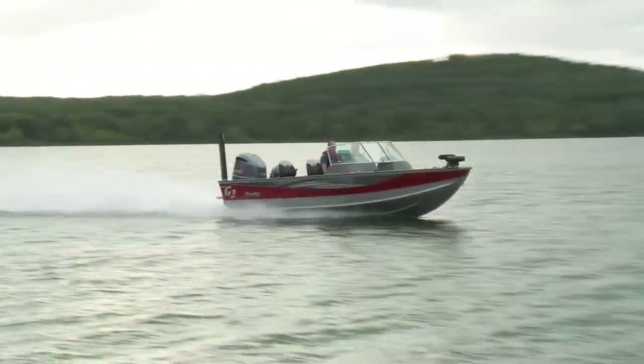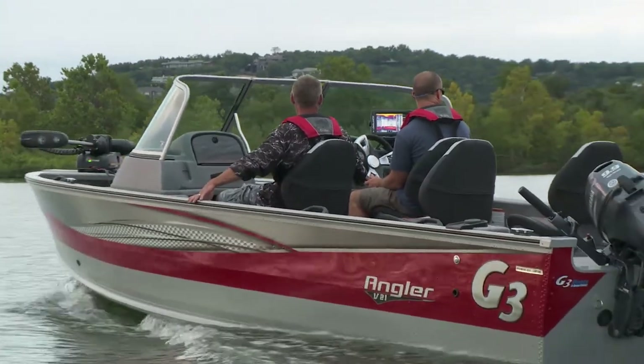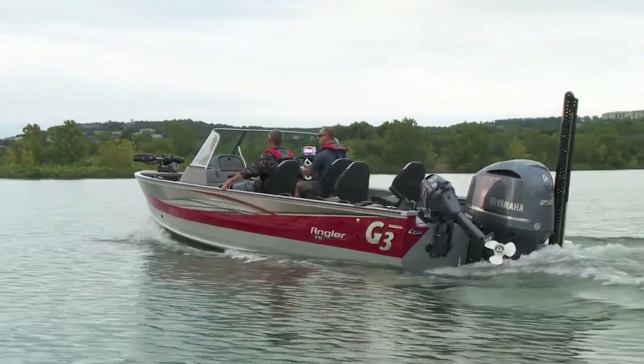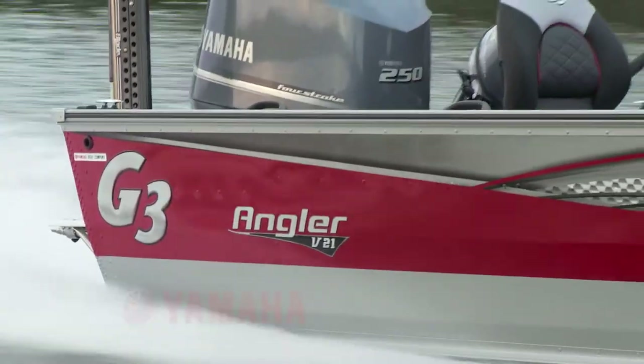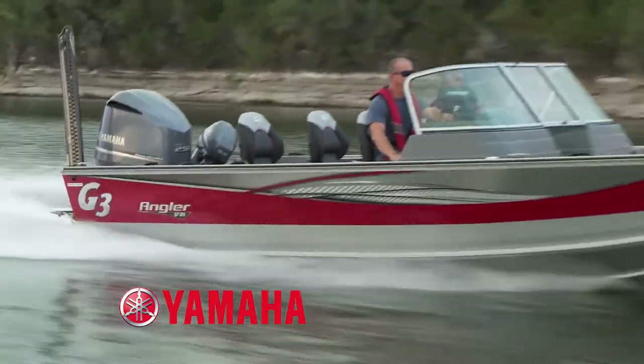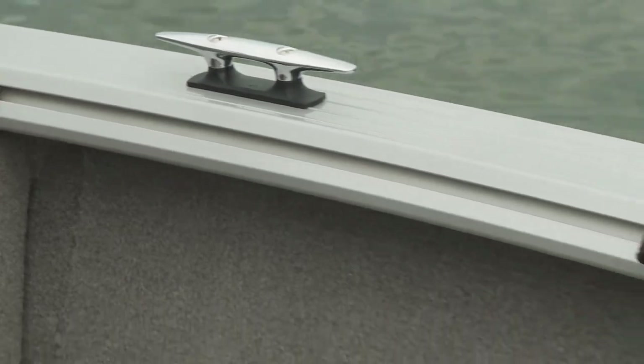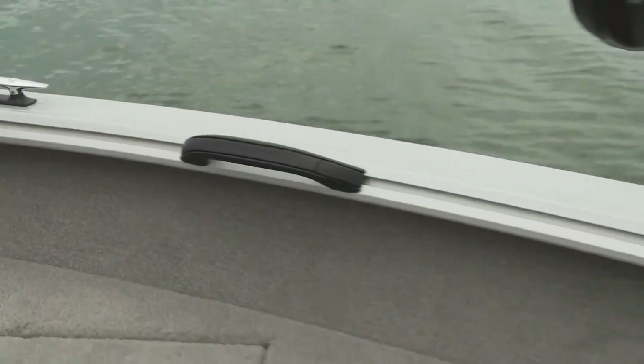A sleek new hull and smart interior layout characterize the improvements of the 2018 G3 Angler V21F. The G3 exclusive GX2 double-plated bow and bottom protects high wear areas and improves performance. The hull is updated with new slotted rails for increased versatility, and decks are now offered in your choice of carpet or vinyl.